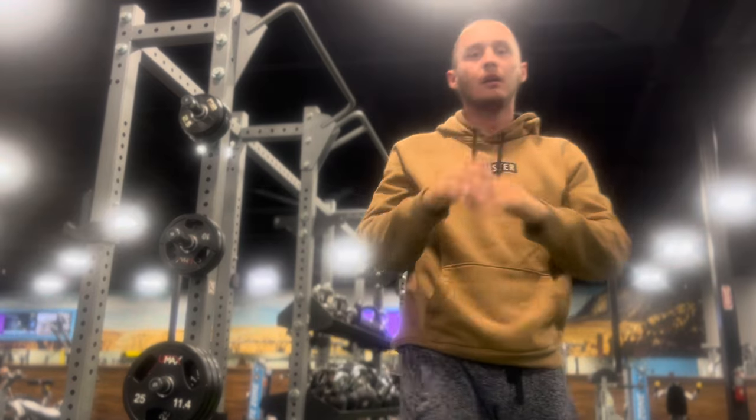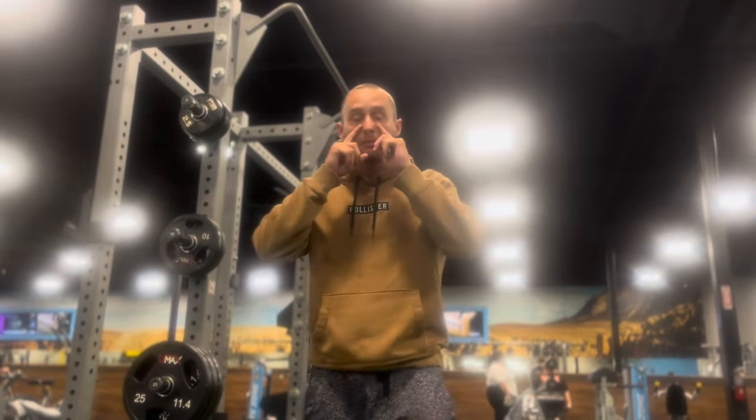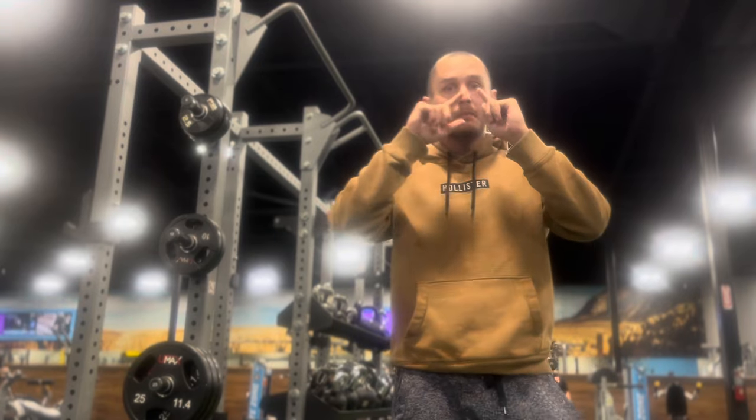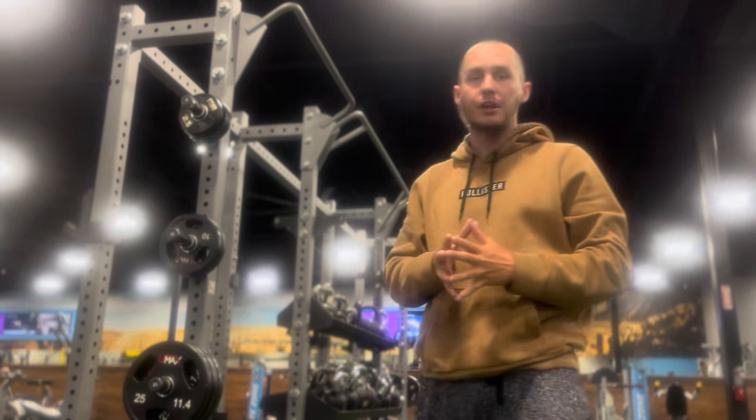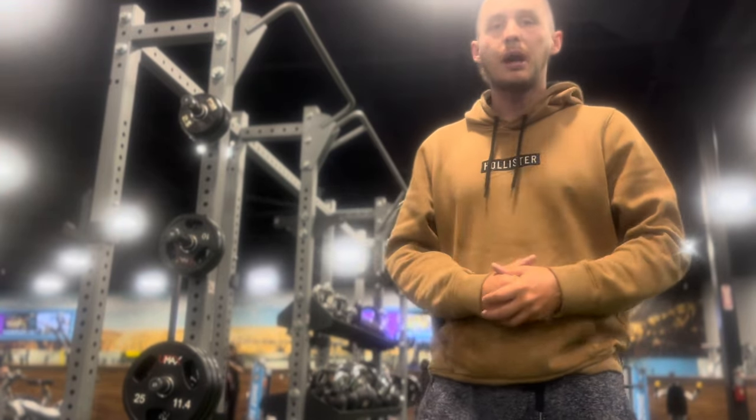That's one exercise to get you a six-pack in three minutes. Be sure to subscribe, hit that notifications bell for more videos, and follow my Instagram. Thank you so much, have a great day, and God bless.